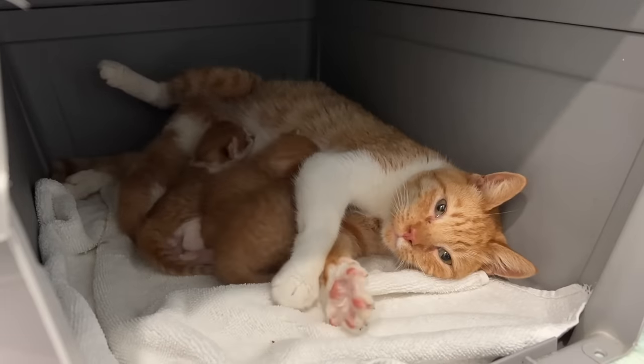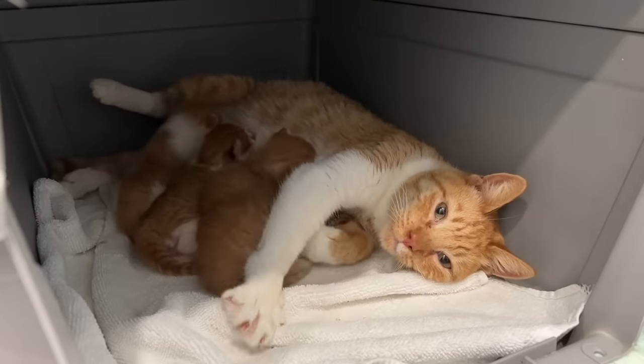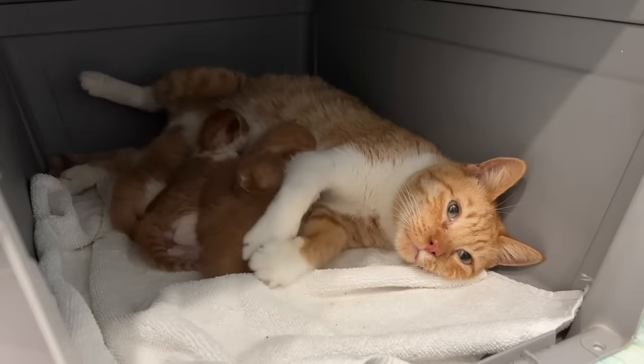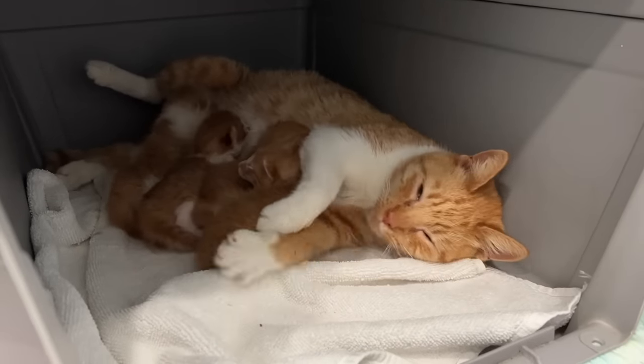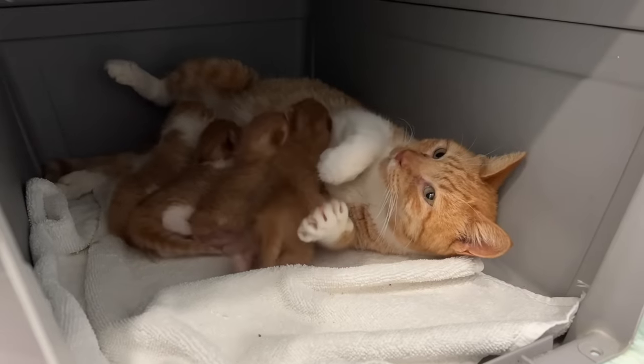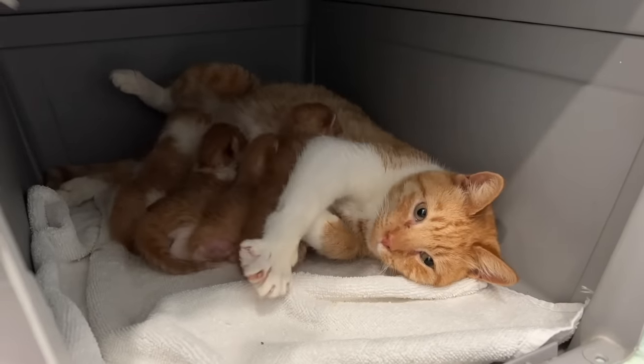One last thing to consider is the temperature in the room. Neonatal kittens cannot thermoregulate, so they rely on heat from their mama's body and from the environmental temperature. Unless the room is quite warm, make sure they have access to an external heat source, something like a heat pad.